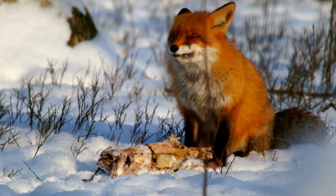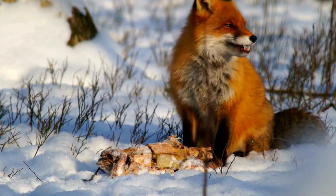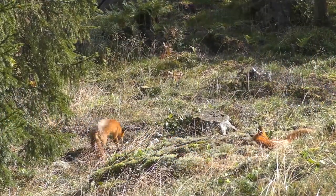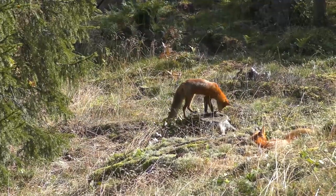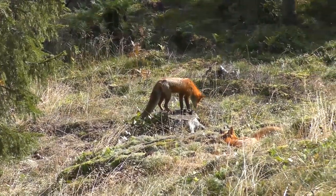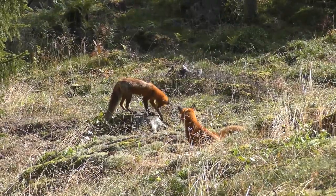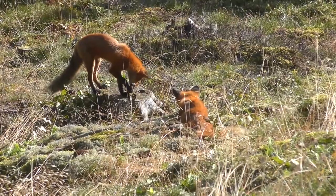Red foxes are generally solitary, except during the breeding season. During spring, males and females form temporary pairs to mate. After mating, males do not play an active role in caring for the offspring. Females, on the other hand, construct an underground den to shelter the litter and care for the young on their own until they are ready to venture out on their own.